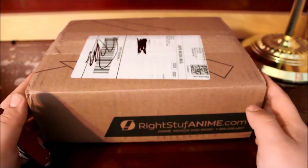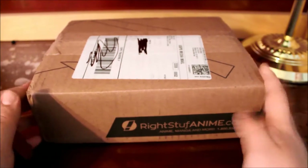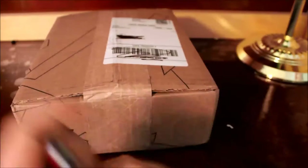Hey everybody, it's Christy Otaku here back with another unboxing. I have a package from Right Stuff. Without further ado, let's get to the unboxing.